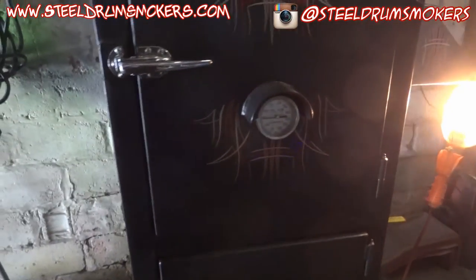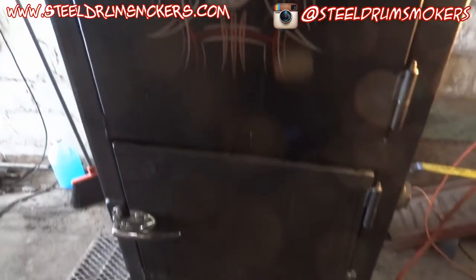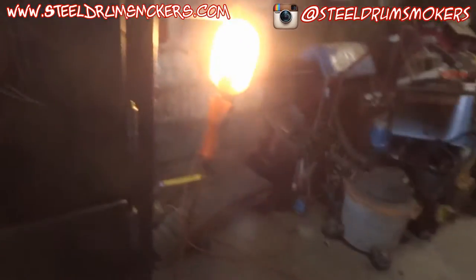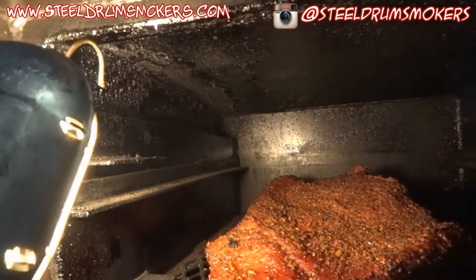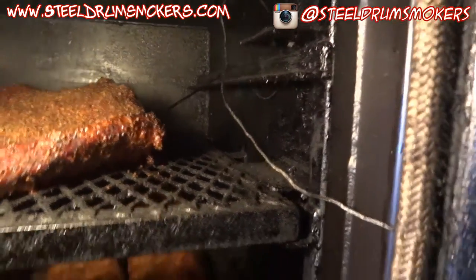I have four gallons of water in the water pan and about three-quarters of a bag of charcoal — actually almost more than three-quarters. I think I might just take the rest of that bag and chuck it in there. Temperatures seem to be holding steady. I wanted the probe more up towards the top because it's warmer up top.